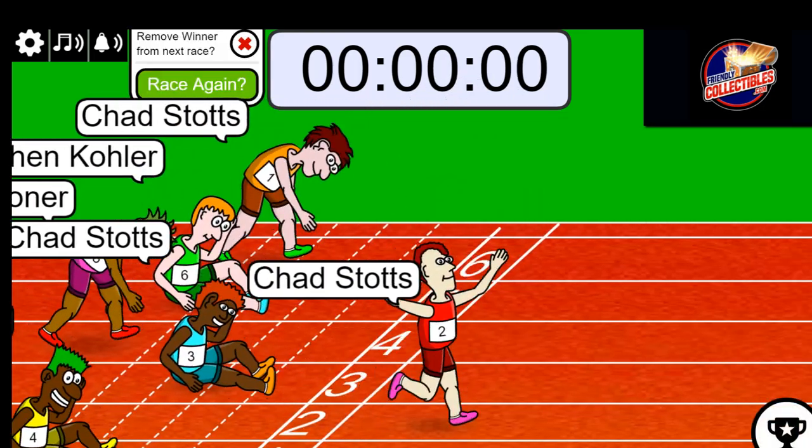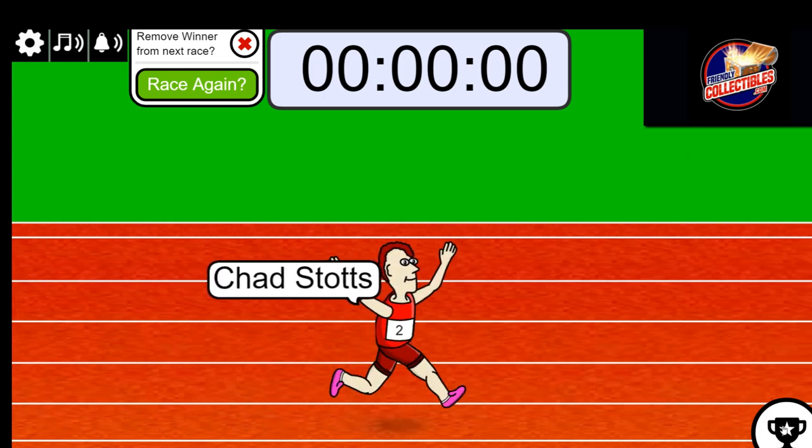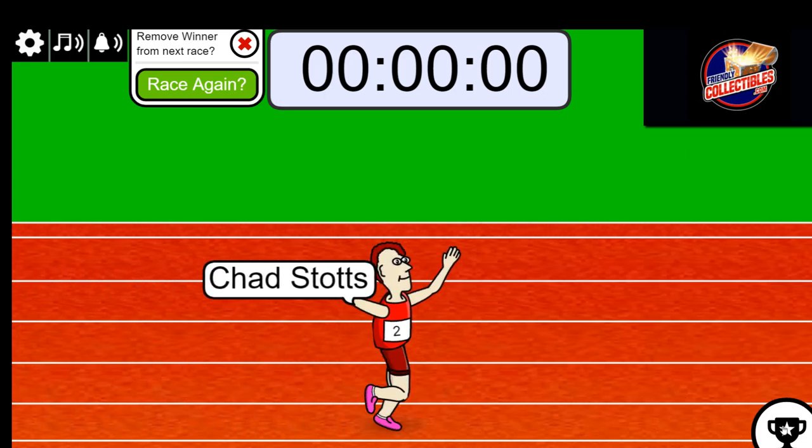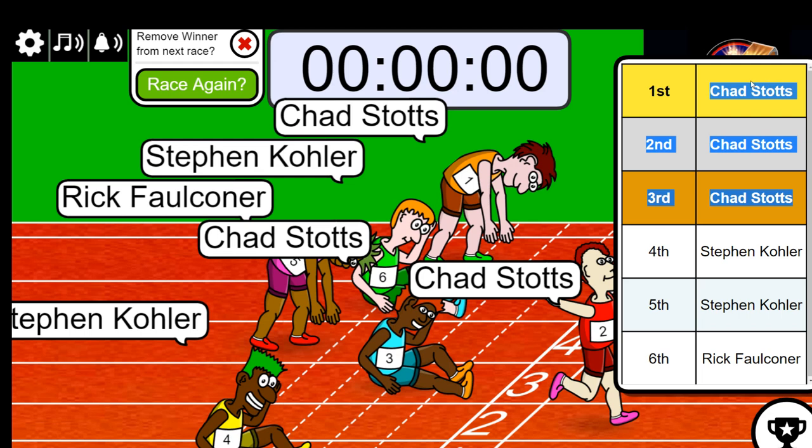Chad, I know you got first place — let's see who got second and third. Good luck everybody, who's it gonna be? Chad with the mohawk wins! And look at that — oh my gosh, that is pretty lucky right there. Oh my, that is really lucky, coming away with three spots just like that.